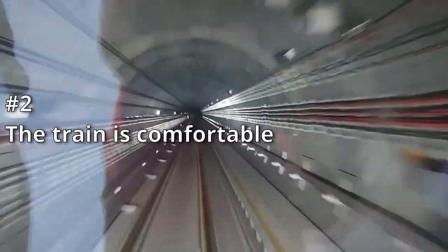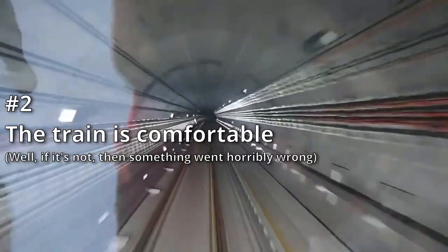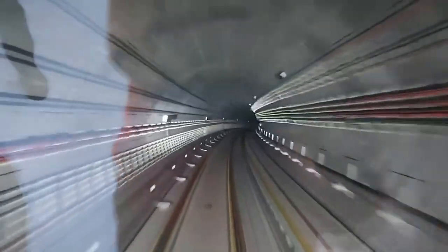Number 2, the train is comfortable. Not too much of a surprise here as this is pretty much expected across the MRT network. The seats are comfortable and the air conditioning is just nice — not too hot and not too cold.